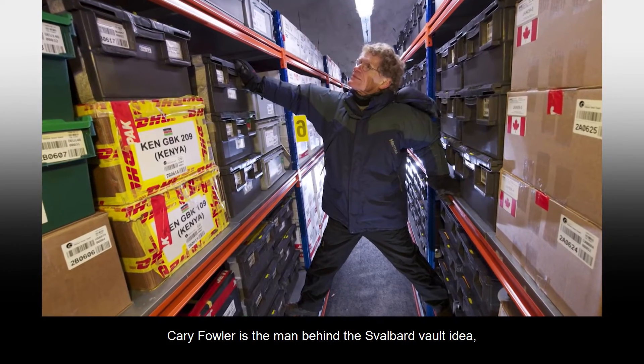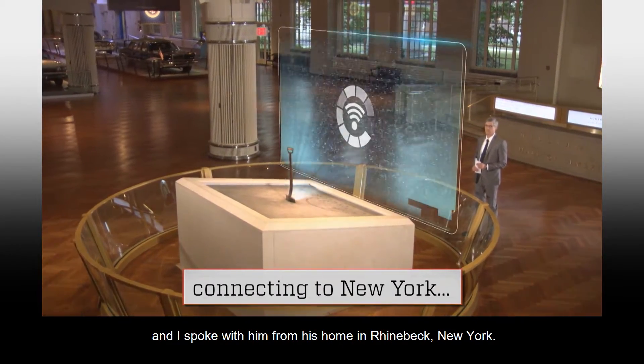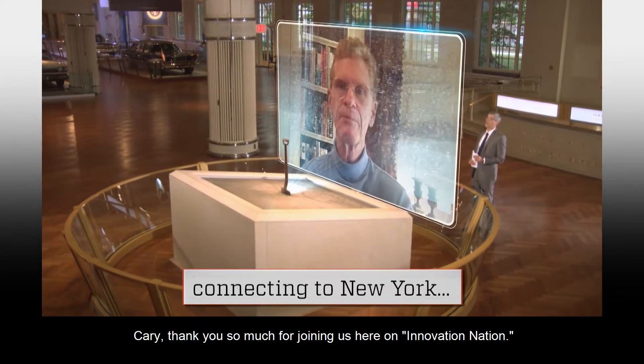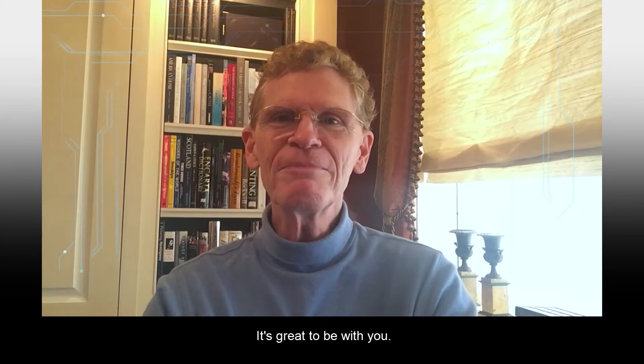Cary Fowler is the man behind the Svalbard Vault idea. I spoke with him from his home in Rhinebeck, New York. Cary, thank you so much for joining us here on Innovation Nation. Well, thank you, Mo. It's great to be with you.